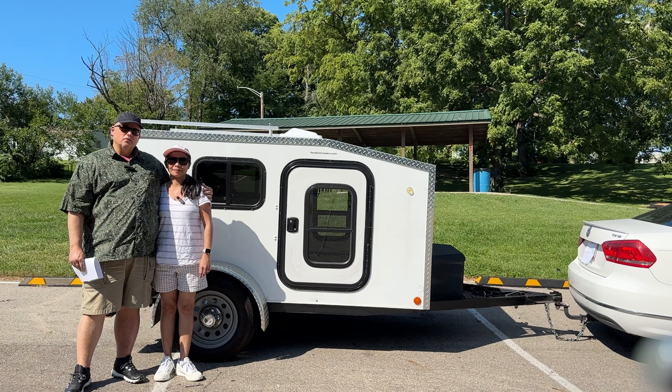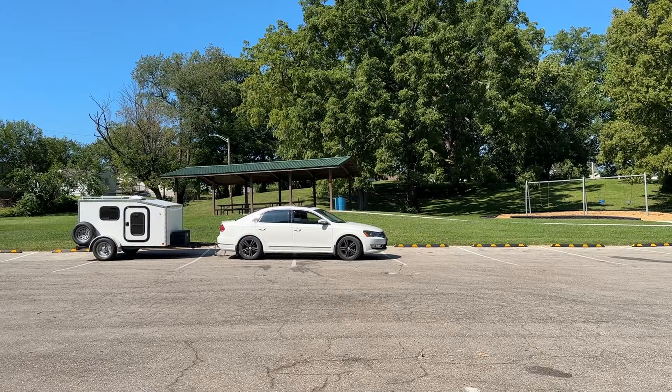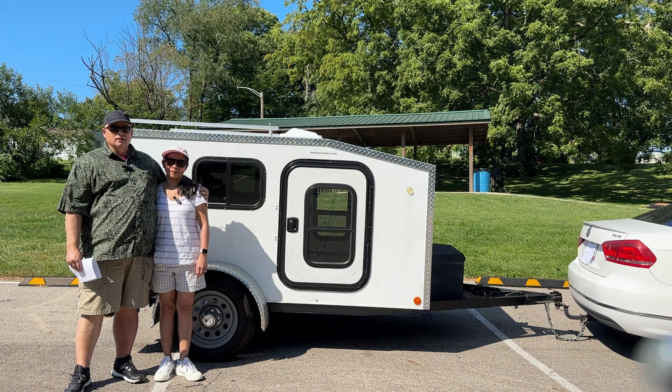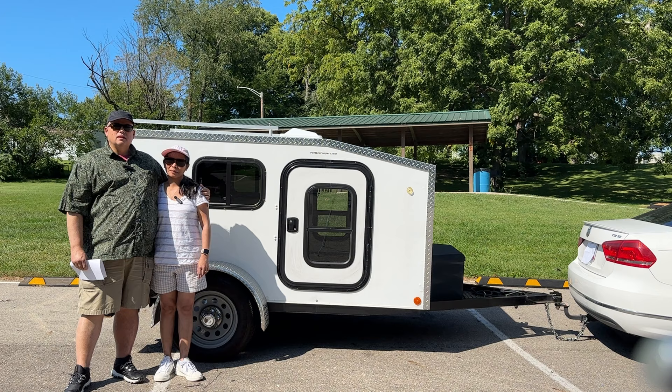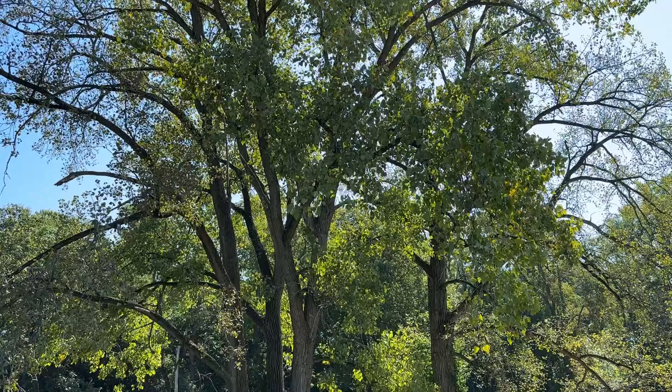We've been looking at campers for about a year, and we've gone back and forth from campers that would require buying a new tow vehicle, which we weren't excited about. I have a Passat TDI which I use for work, and it's really reliable. I get about 45 miles per gallon traveling. It's the TDI, the ex-diesel gate version, and it looks like we're going to be getting around 35 miles per gallon towing. So that was important to us.